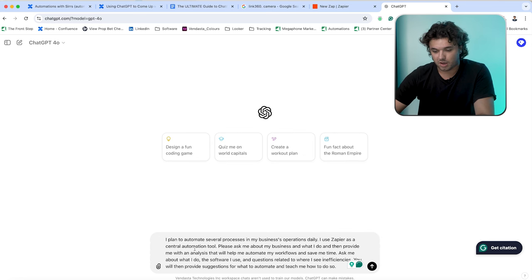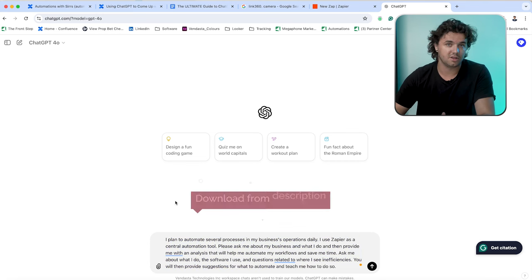For our prompt, I've already created it. It reads: 'I plan to automate several processes in my business's operations daily. I use Zapier as a central automation tool. Please ask me about the business and what I do, and then provide me with an analysis that will help me automate workflows and save me time. Ask me about what I do, the software I use, and questions related to where I see inefficiencies. You will then provide me suggestions for what to automate and teach me how to do so.' If you'd like a copy of this prompt, it'll be in the description below.